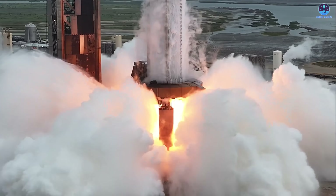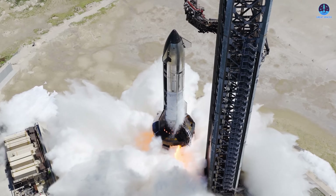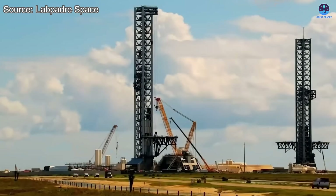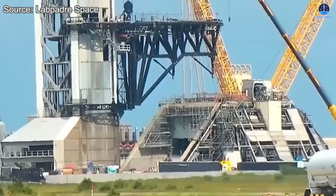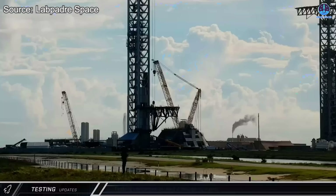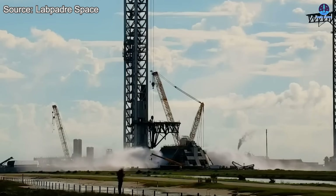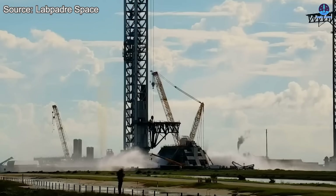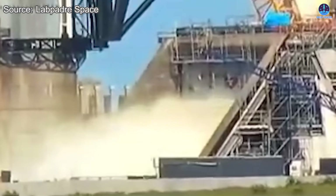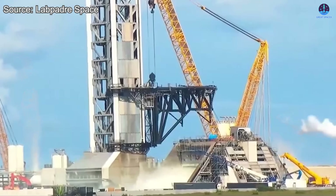During the same period that SpaceX was carrying out tests for Flight 11, Pad 2 also began its own series of critical trials. One of the most important was the activation of its new water deluge system. The first test took place on the 13th of September with a modest spray of water from the flame trench system. More powerful tests followed on the 18th, 19th, and twice on the 22nd, as well as twice on the 24th.